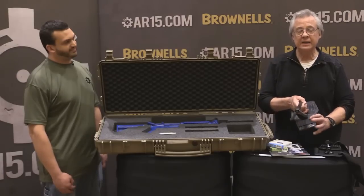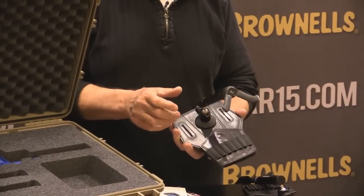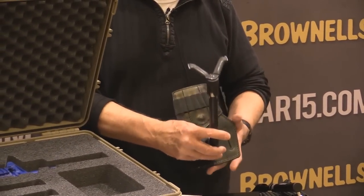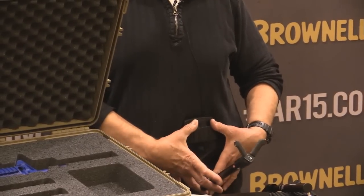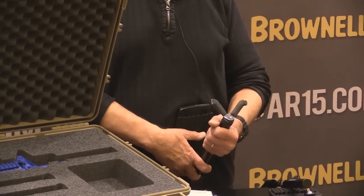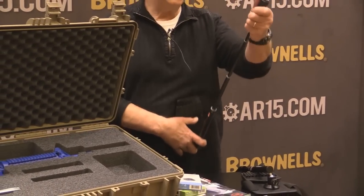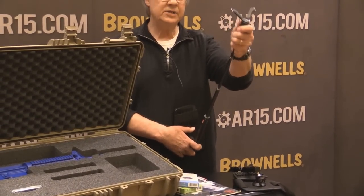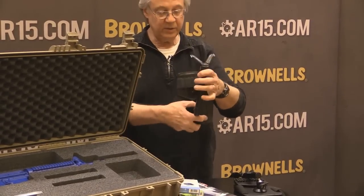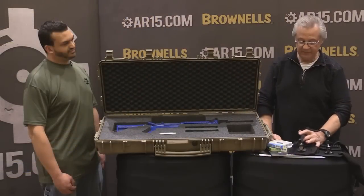Finally, in lieu of carrying around a tripod or shooting stick, there's a product called Steadify. It straps to your waist like a belt, and when you're in the field and need it, you just reach for it, pull it up, adjust it, attach your rifle, and you're ready to aim and shoot. This is brand new, just released from Germany.